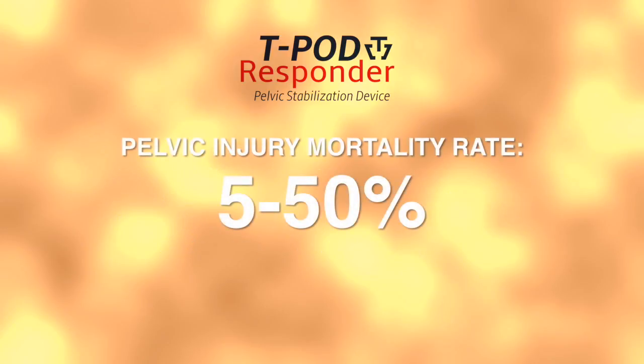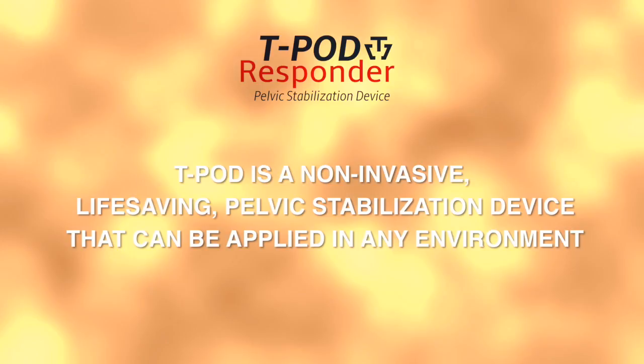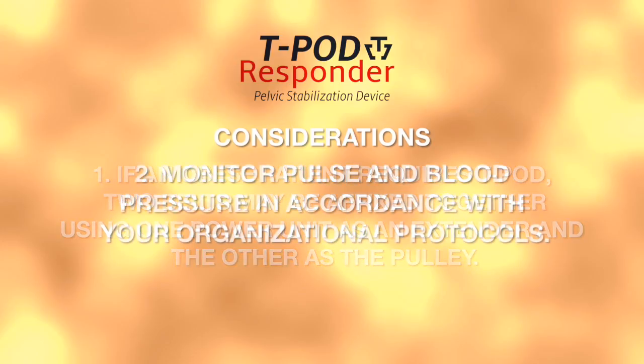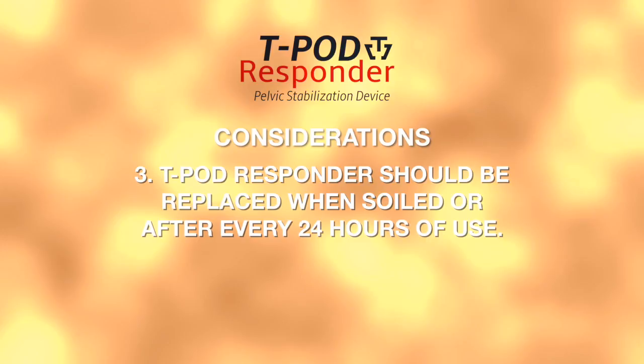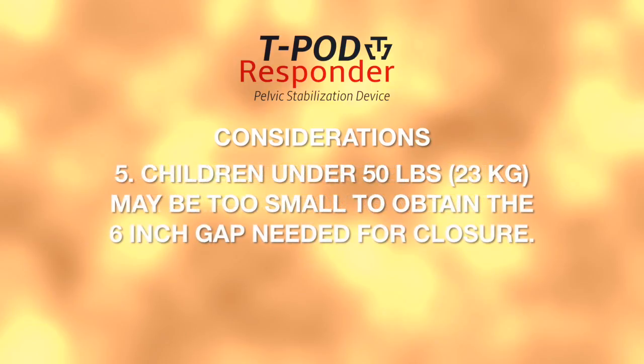Why T-Pod Responder? Pelvic fractures have a mortality rate of 5 to 50% due mainly to the significant hemorrhage that may occur in the pelvis with minimal external signs. Achieving pelvic stabilization and reducing pain outside the hospital environment is difficult; the T-Pod Responder is a non-invasive, life-saving device that can be applied in any environment. Considerations: for obese patients, two belts can be combined using one power unit as an extender and the other as the pulley and tightening mechanism. Monitor pulse and blood pressure per your organizational protocols. The T-Pod Responder should be replaced when soiled or after every 24 hours of continuous use. Place Foley catheters prior to application as needed. Children under 50 pounds (23 kilograms) may be too small to obtain the 6-inch gap needed for closure.